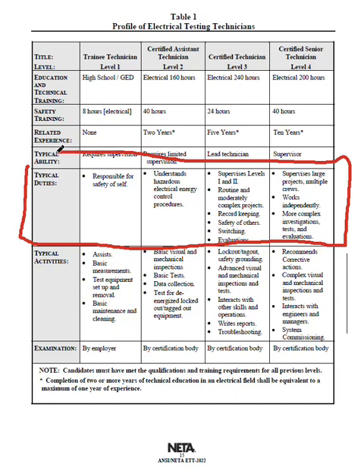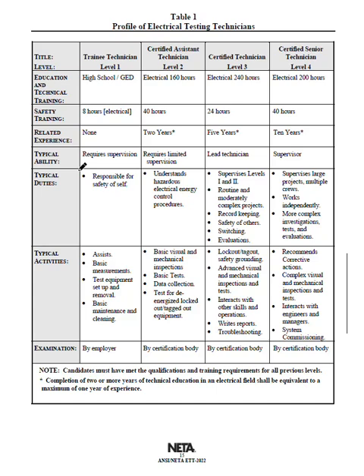Your test will be shaped around these responsibilities. For someone studying for Level 2, I'd recommend NFPA 70E and basic AC and DC theory — that's exactly what it says. Typical activities include visual and mechanical inspections, basic tests, data collection, and testing for de-energization. They want to make sure you're a safe technician who can do basic functions. You should understand volts, ohms, and amps, do basic calculations, and understand how your megger and your Docter basically work.